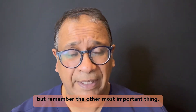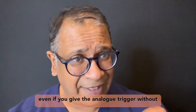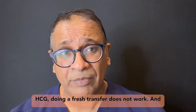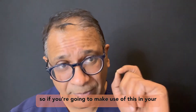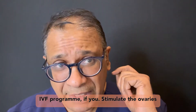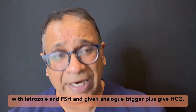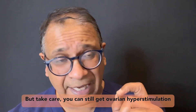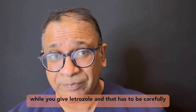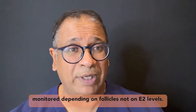Remember the other most important thing: even if you give the analog trigger without HCG, doing a fresh transfer does not work. So if you're going to use this in your IVF program — stimulate the ovaries with letrozole and FSH, give an analog trigger — you must also give HCG. But take care: you can still get ovarian hyperstimulation even with letrozole, and that has to be carefully monitored based on follicle count, not on E2 levels.